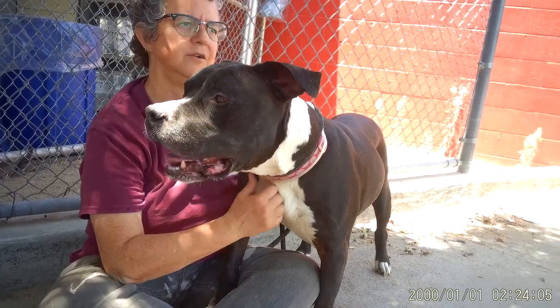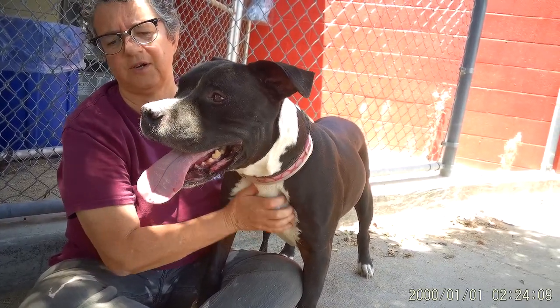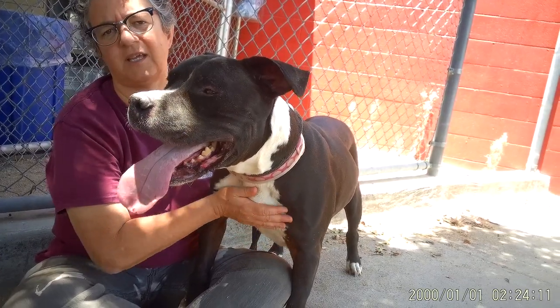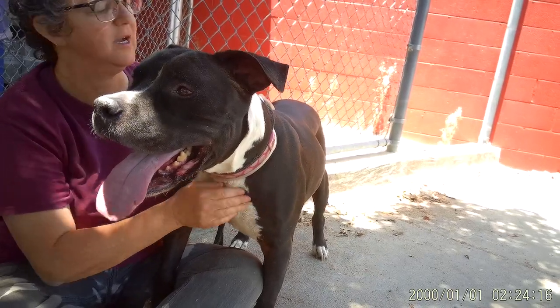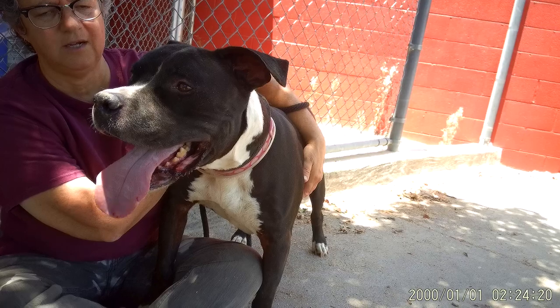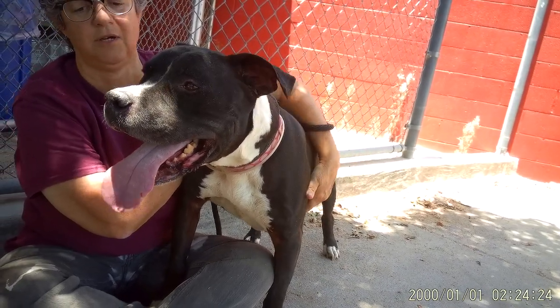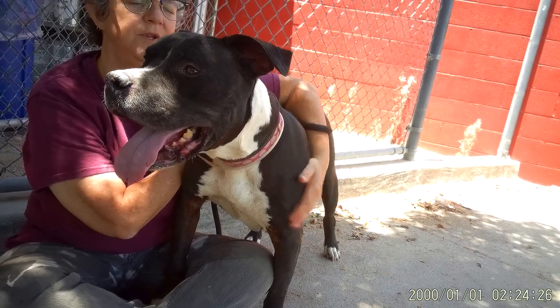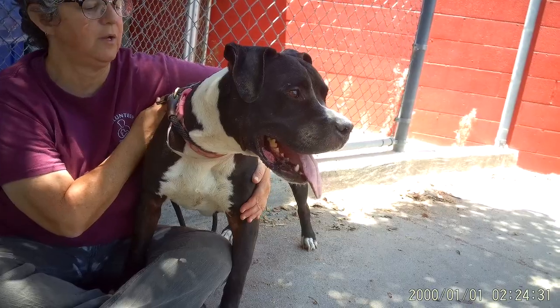So if you like to hike or want a buddy, if you're going to start up an exercise program, this guy can accompany you on your walks and short runs even possibly. He's just a really happy little dude. And he's a tuxedo dog, so if you need a friend for a formal invite, you can bring him.